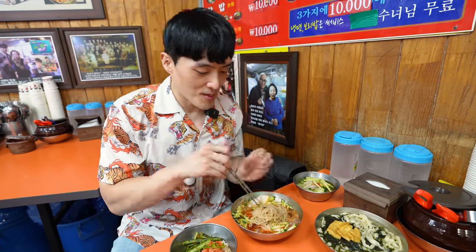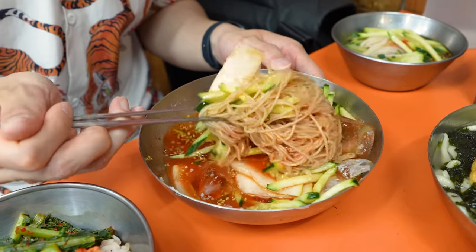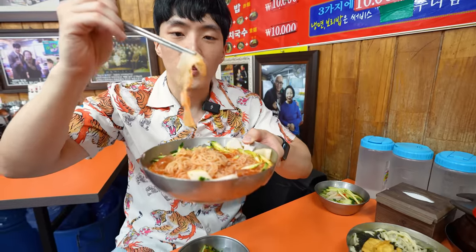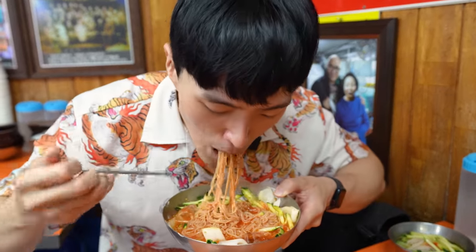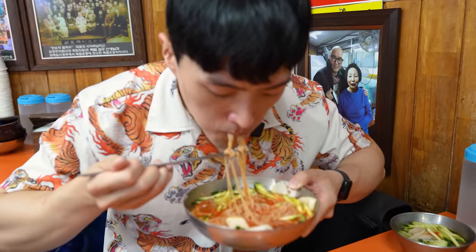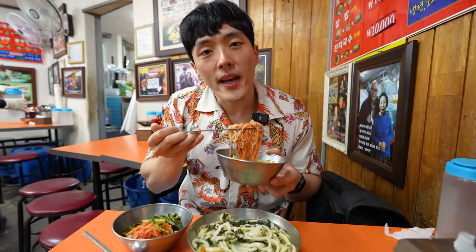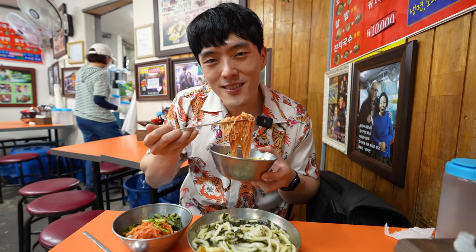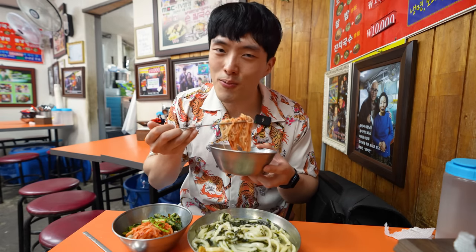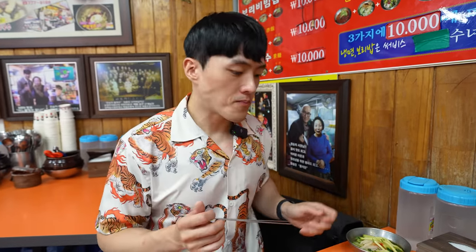The way you're supposed to eat this bibimbap naengmyeon, or spicy cold noodles, is to completely mix it up. I want to be able to tell you guys it was fantastic, but the flavor was almost too sweet for something called spicy cold noodle. And the noodles weren't chewy like they're supposed to be. The spicy sauce in the cold noodles was a little too sweet — surprisingly sweet. Not saying they're bad, but in terms of pure quality, the spicy cold noodle was mediocre at best.